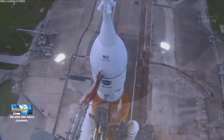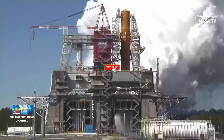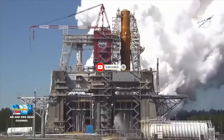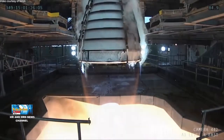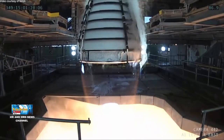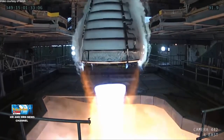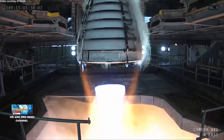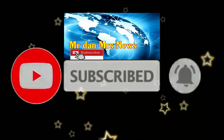Begitulah penjelasan terkait mesin RS-25 yang digunakan Space Line System. Jangan lupa untuk men-subscribe dan men-share video ini ke teman-teman lainnya agar mendapatkan video terbaru terkait astronomi, fenomena astronomi, dan berita astronomi lainnya. Terima kasih telah menonton!